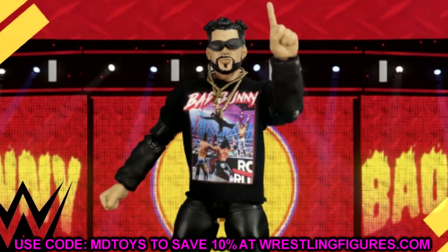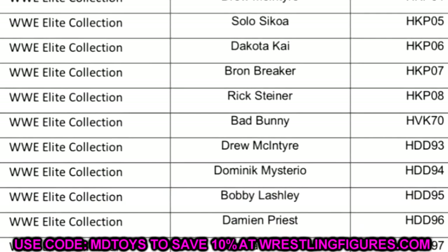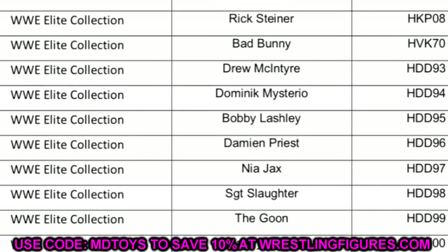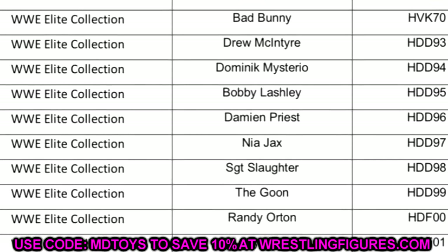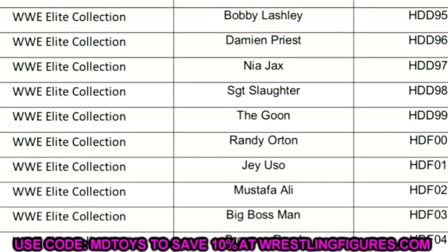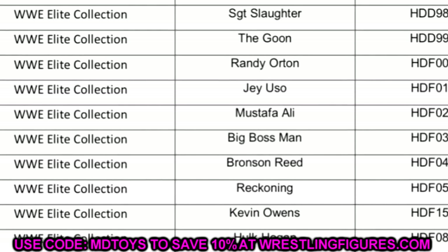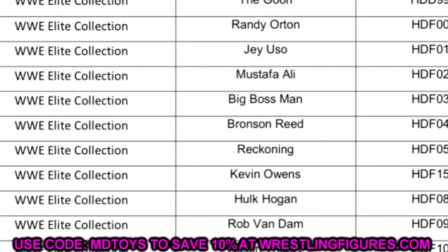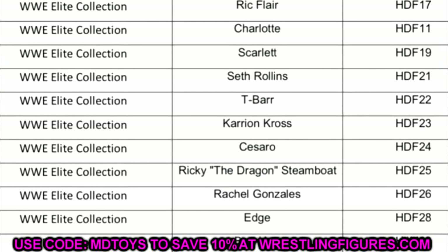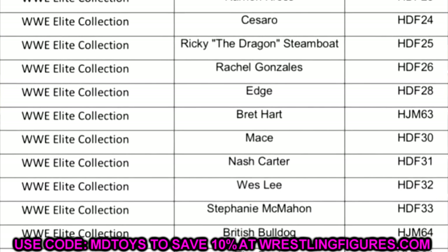Right below Bad Bunny the list continues into Elite 89: Drew McIntyre, Dominic Mysterio, Bobby Lashley, Damian Priest, Nia Jax, Sergeant Slaughter, and The Goon. Underneath that you have Elite 90 with Randy Orton, Jey Uso, Mustafa Ali, Big Boss Man, Bronson Reed, Reckoning, and Kevin Owens. The list is clearly following Elite lines from 89 upward, with names from waves we already knew. It keeps going through Elite 92, 93, 94, 95, hits the Greatest Hits wave, goes back to Elite 95.